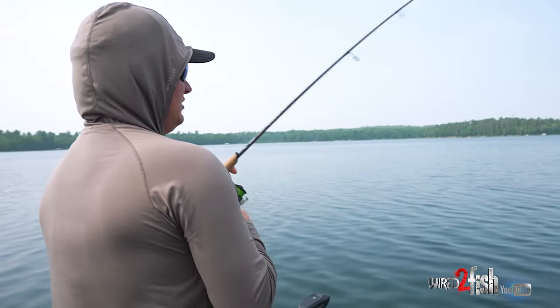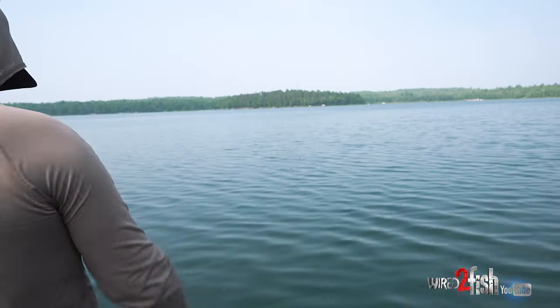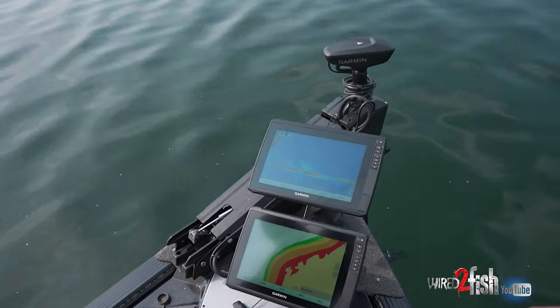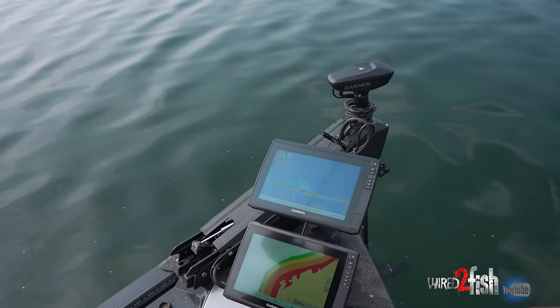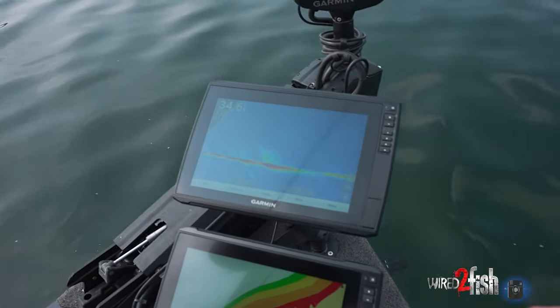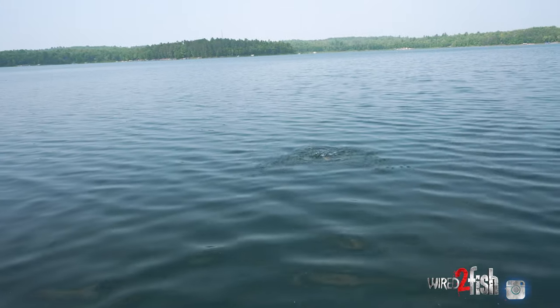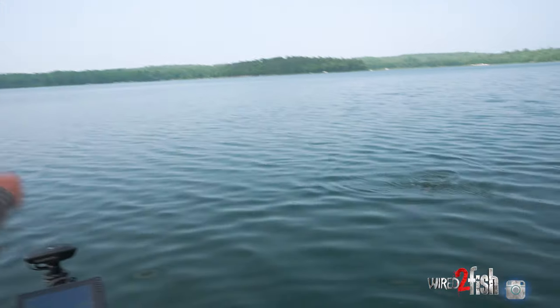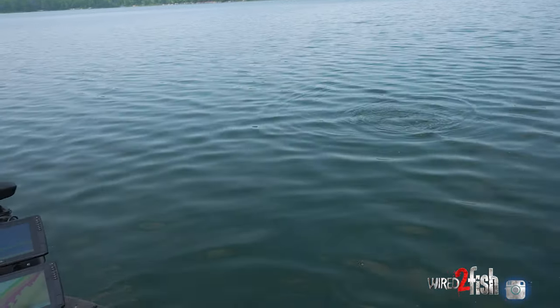Out in 35 feet of water, right under the surface. I don't know how else you target fish like that — you can't really tell me. Like there's no way. See him out there? The point is he was right under the surface in the water, just out here roaming in the basin.